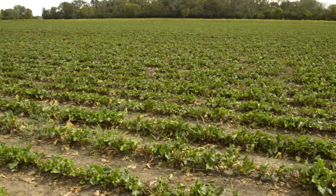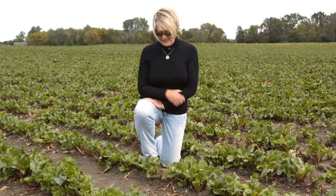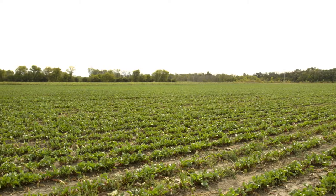These red beets have already been topped, and we make two very distinct products at Standard Process with red beets. We have a beet leaf juice, and the phytonutrients in a leafy green are totally different than the phytonutrients in a deep red root. We've harvested about 25,000 gallons of beet leaf juice.